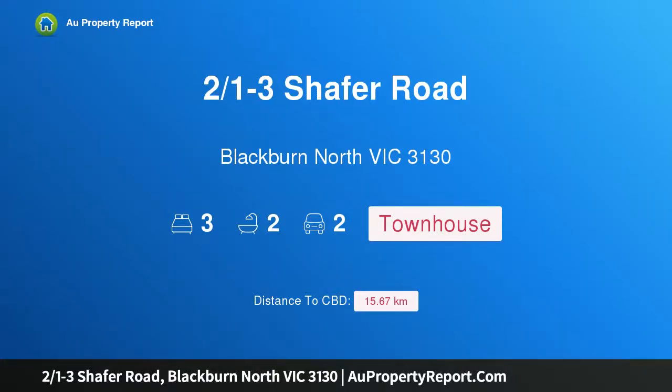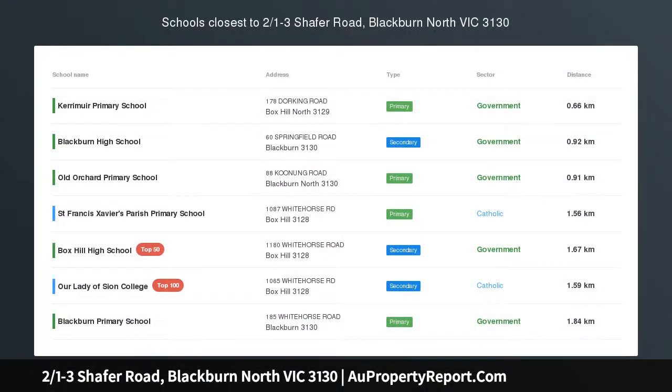Hi, I am glad to introduce property 1-3 Schaefer Road, Blackburn North, Victoria 3130 — a modern sensation.